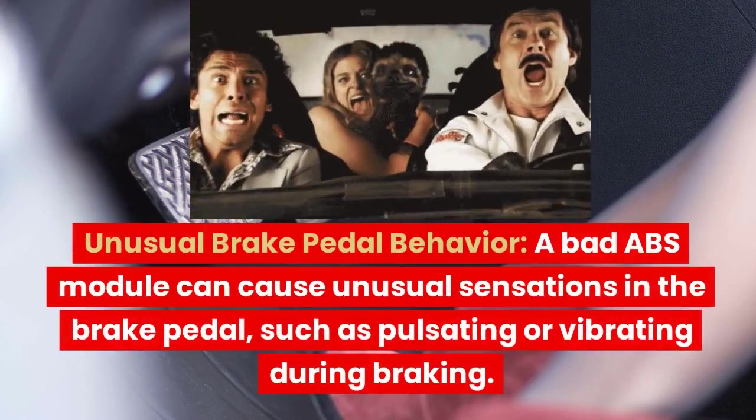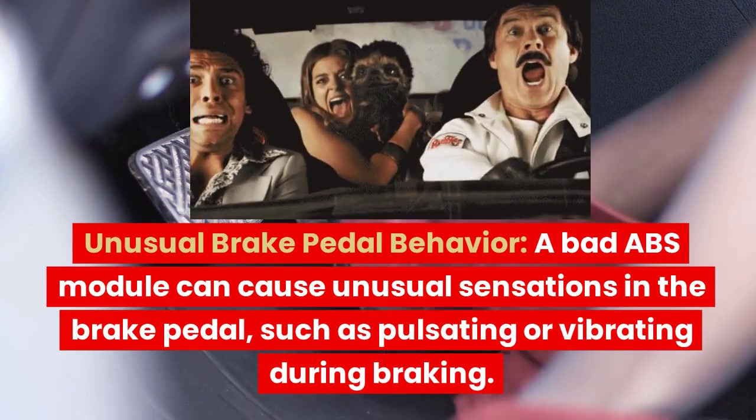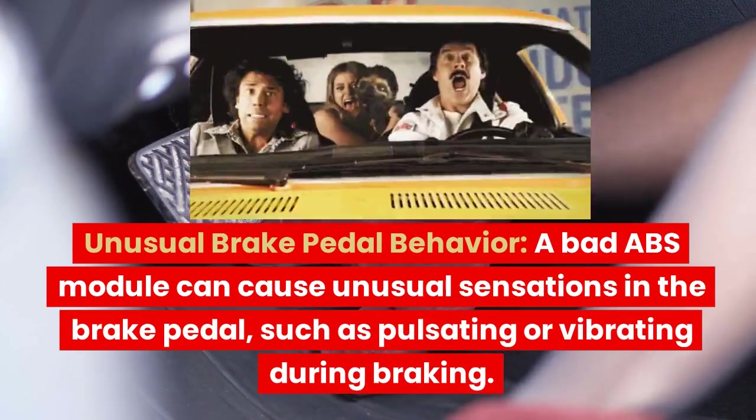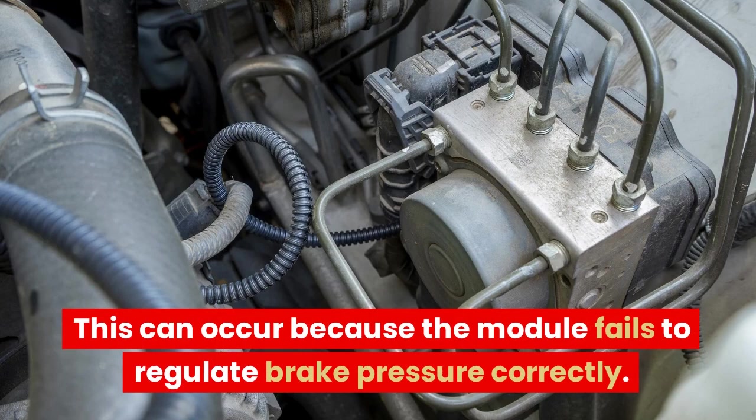Unusual Brake Pedal Behavior. A bad ABS module can cause unusual sensations in the brake pedal, such as pulsating or vibrating during braking. This can occur because the module fails to regulate brake pressure correctly.